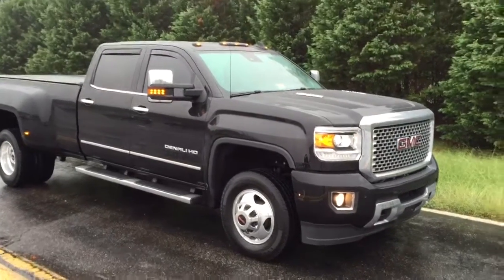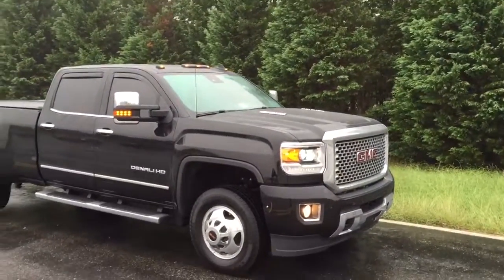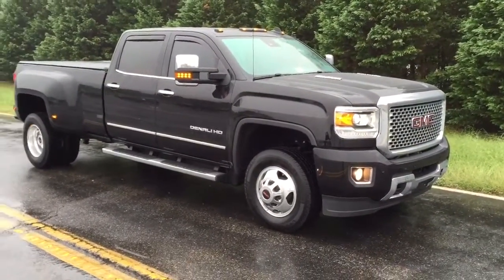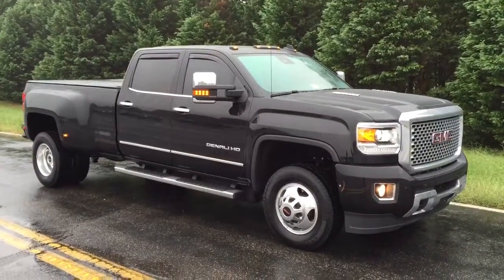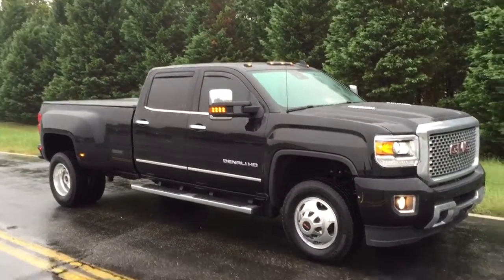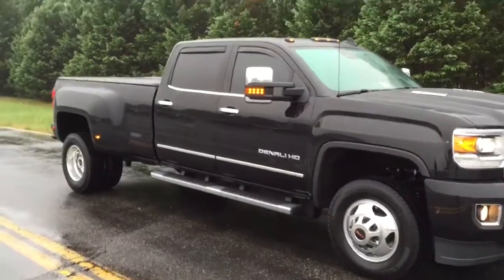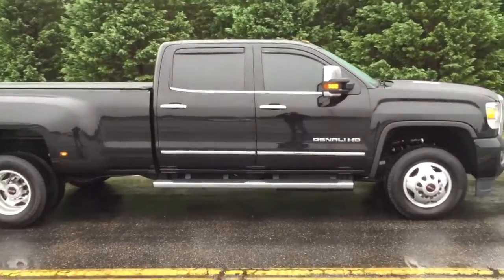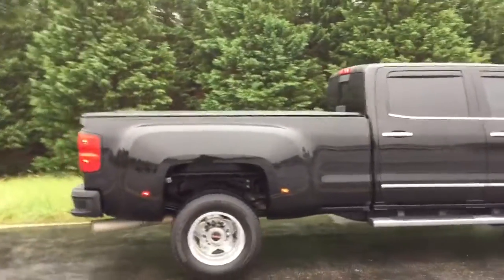Hey, what's up everybody, it's Mark from Deluxe Motorsports. Today I'm bringing you, straight off the showroom floor pretty much a few months ago, a 2016 GMC Sierra 3500 Denali turbo diesel Duramax diesel engine with an Allison transmission. This sucker is fully loaded — obviously because it's a Denali, it comes with everything, all the luxuries, the best of the best.